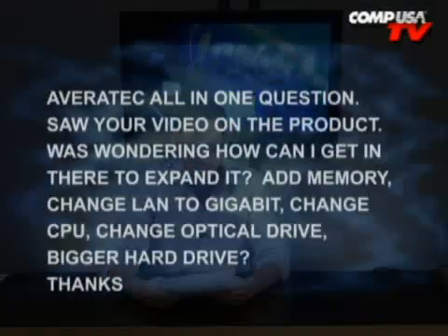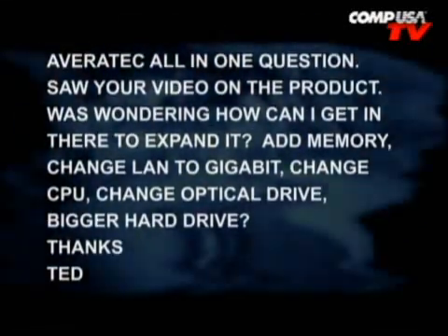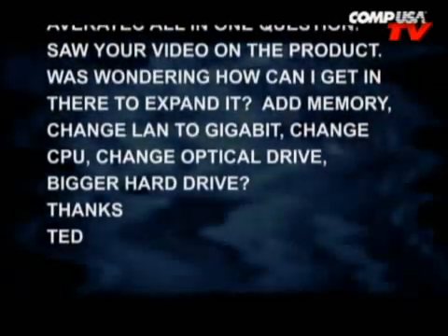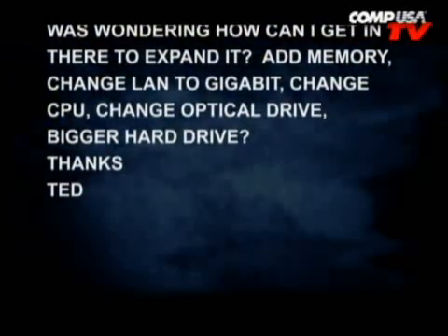On to the next email. The next one is from JC. Dear Albert, saw your video review on the Averitech All-in-One. Was wondering, how can I get in there to expand it? Add memory, change LAN to gigabit, change CPU, change optical drive, bigger hard drive. Thanks, Ted.